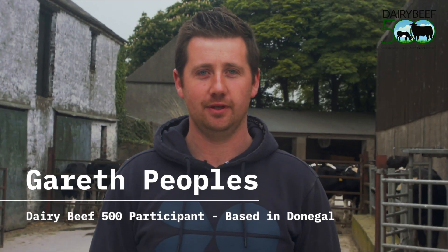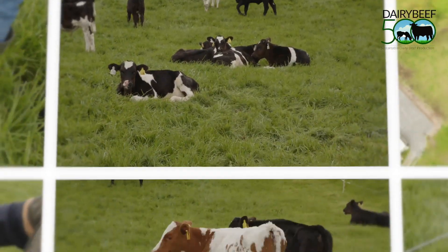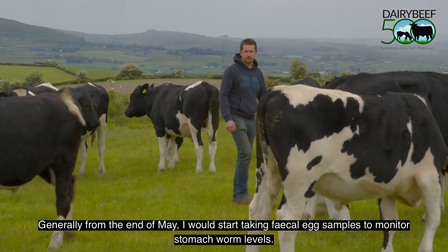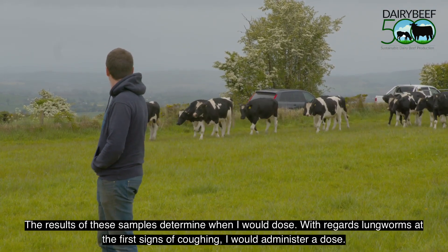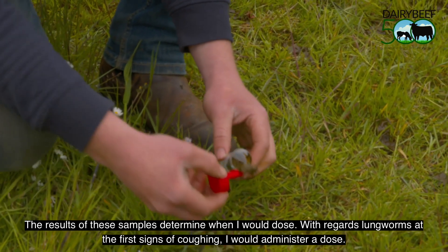I'm Gareth Peoples, a Dairy Beef 500 participant based in Donegal. Generally from the end of May I would start taking faecal egg samples to monitor stomach worm levels, and the results of these samples determine when I would dose. With regards to lungworm, at the first signs of coughing I would administer a dose.